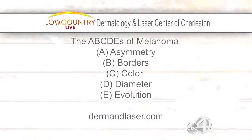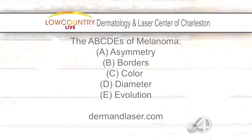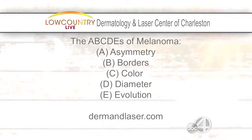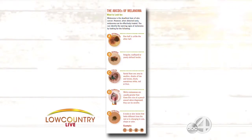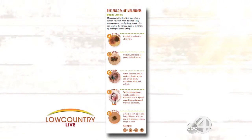Knowing the signs of early detection is critical. Remember the ABCDEs of melanoma: Asymmetry, Border, Color, Diameter, and Evolution. Asymmetry — if you can draw a line down your mole and fold it in half and it's fairly symmetric, that can be a sign it may be okay.